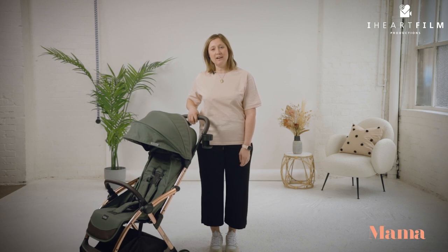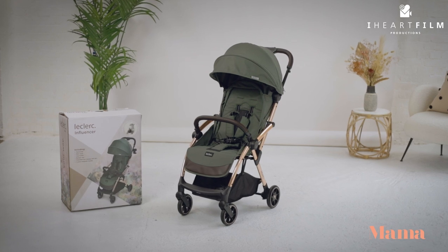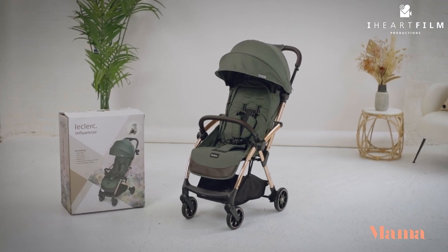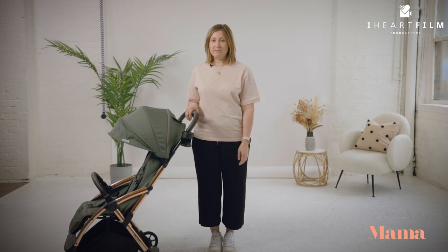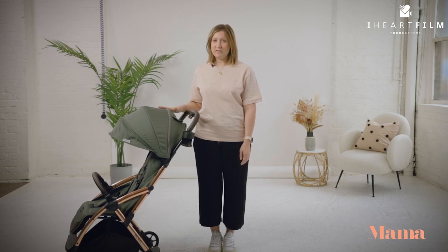Hi, I'm Nina Weisfeld and today I'm reviewing the uber chic Leclerc Baby Influencer Stroller. Netherlands-based Leclerc Baby are relatively new to the market, so you may not have heard of them, but they are taking the market by storm. Leclerc Baby is all about making life easy for parents, and here at Absolutely Mama, we love their one-handed folding mechanism and their super luxury design.